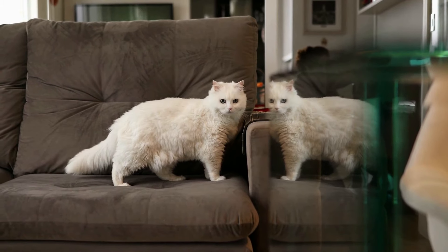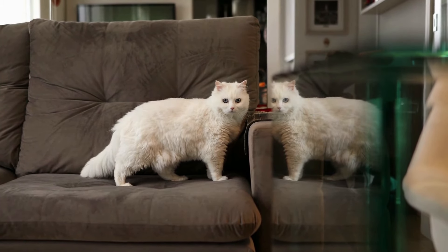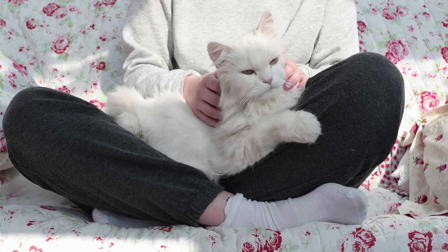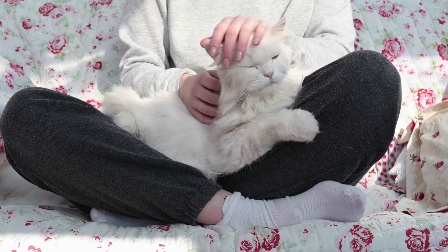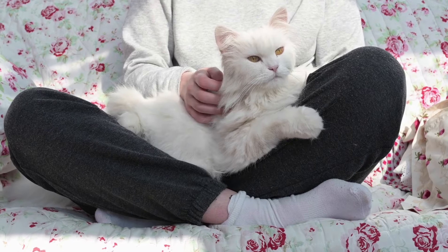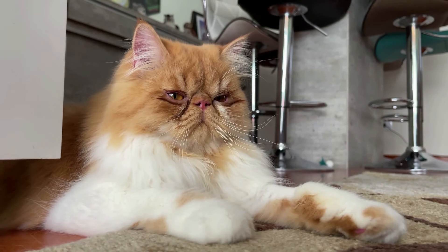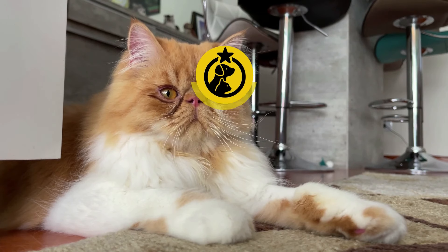The bottom line is, it takes time to care for a Persian cat, and you must be dedicated to their upkeep. But in exchange, you'll get a loyal companion and a gorgeous cat that'll bring a lot of joy into your life. So, are you a Persian cat owner? What is your Persian like? Please leave a comment below.